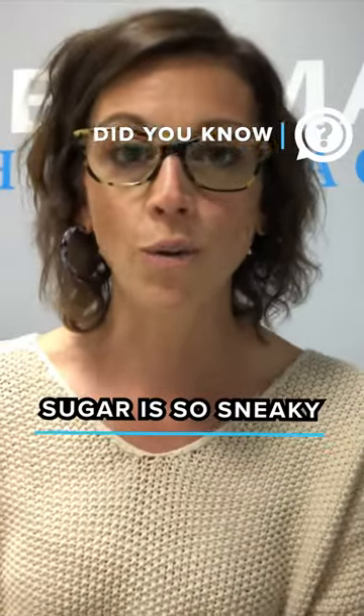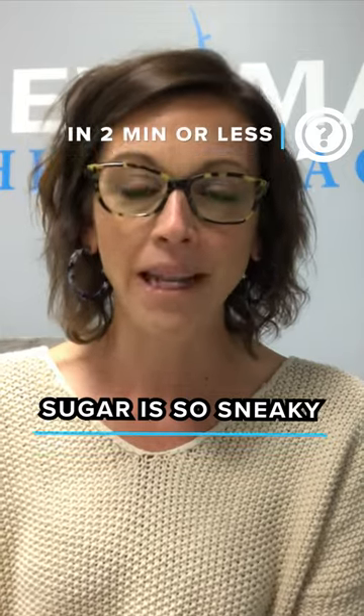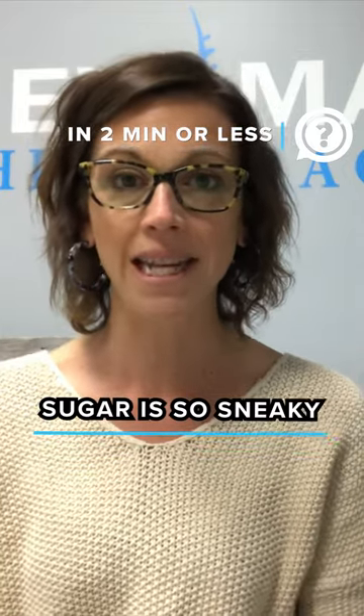Sugar is so sneaky — it's everywhere. It's hiding in many foods that are marketed as health foods. So I want to show you two quick examples today.